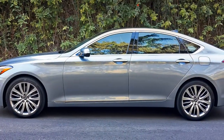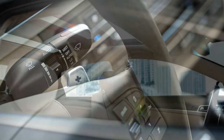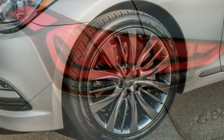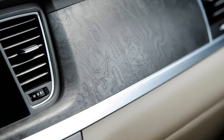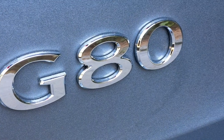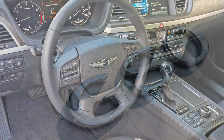The first thing you notice after climbing behind the G80's wheel is the pervasive air of quality. The cabin is airy and spacious — it's roomier than such competitors as the Cadillac CTS, the Lexus GS, and the Mercedes E-Class. Fit and finish are top-notch. The seats are covered in first-rate perforated leather with attractive contrasting piping, and handsome matte-finish grained wood adorns the dash.